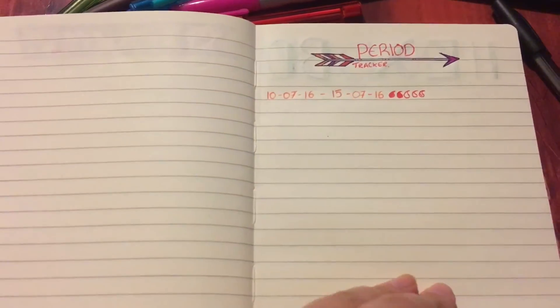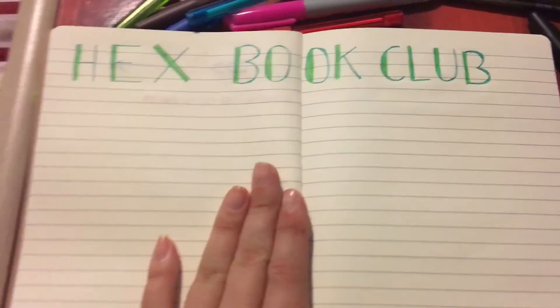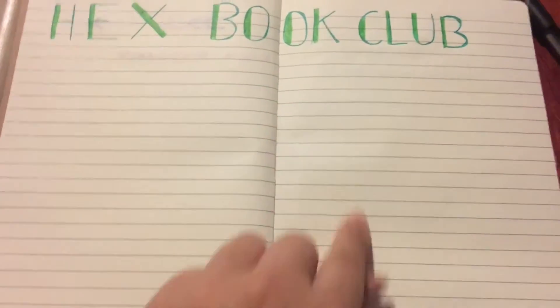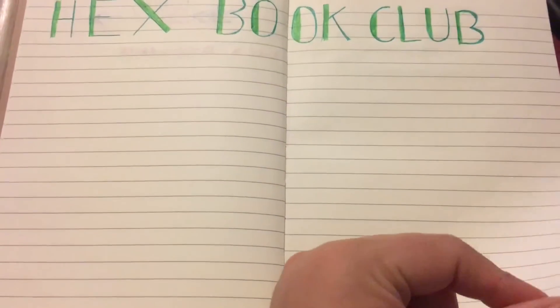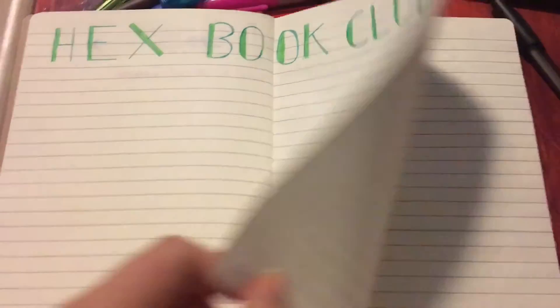I do have a period tracker because they're all over the place. Then I've got a book club page and I'm going to draw pictures of all the books that I've read and maybe do a star rating or something. I don't really know how it's going to turn out, but that's that. This is going to be a bucket list page but I've not got around to it yet.